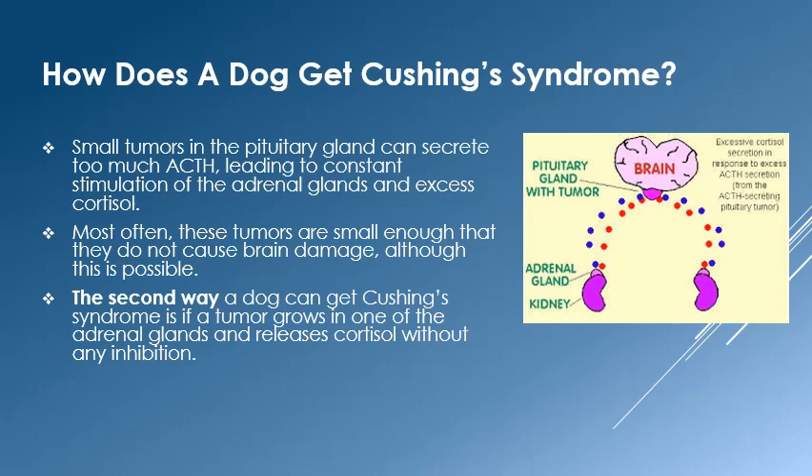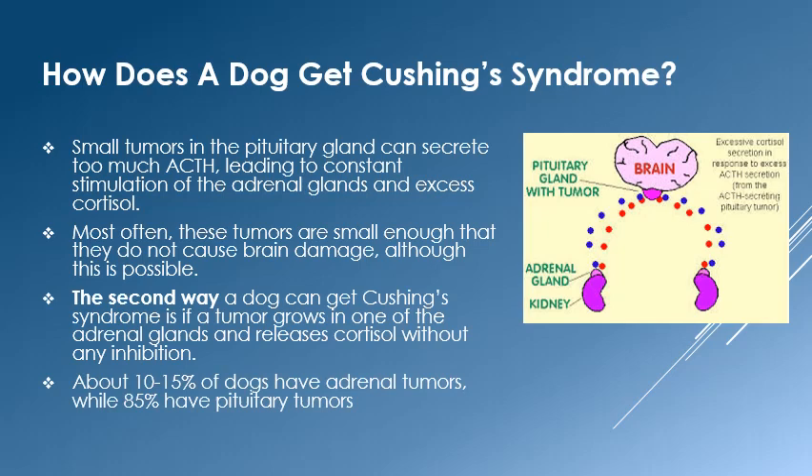The second way to develop Cushing's disease is from tumors in the adrenal glands themselves. These tumors create and secrete cortisol without listening to the brain. Tumors of the adrenal gland can be very difficult to remove and pose a bigger management challenge. Fortunately, only about 10 to 15 percent of pets with Cushing's disease have adrenal tumors, while 85 percent have pituitary-based disease.